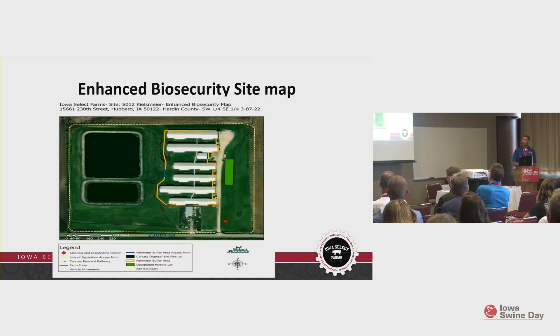We also have site maps drawn and uploaded as the last page of each document. Those are all ready and prepared, so we could literally hit a button and get those on a moment's notice for whatever sites we needed them for.